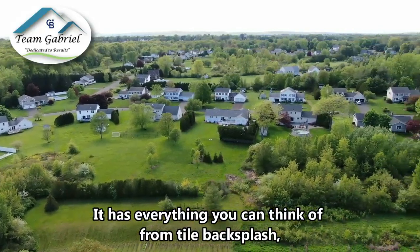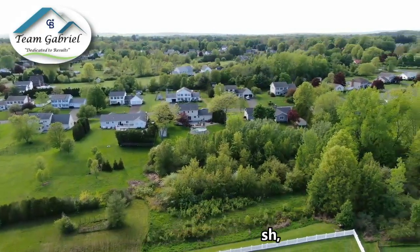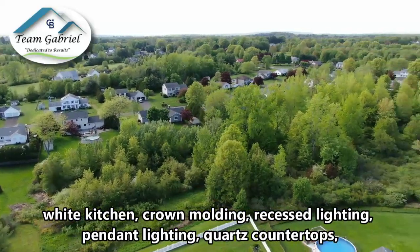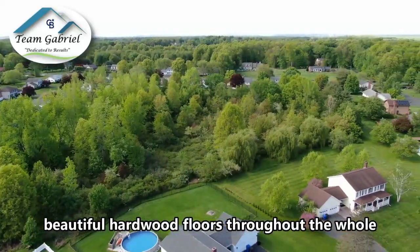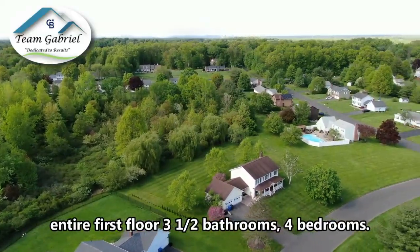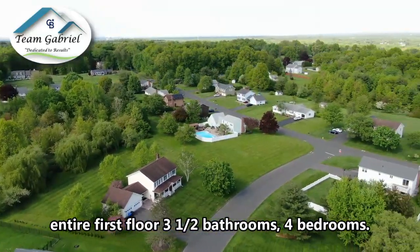It has everything you can think of: tiled backsplash, white kitchen, crown molding, recessed lighting, pendant lighting, quartz countertops, beautiful hardwood floors throughout the whole entire first floor, three and a half bathrooms, and four bedrooms.